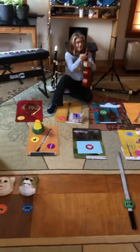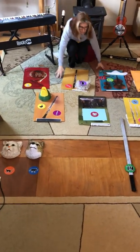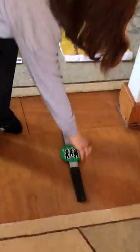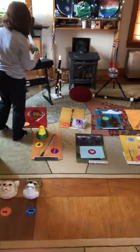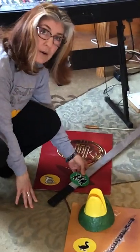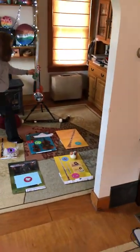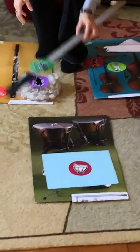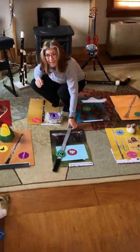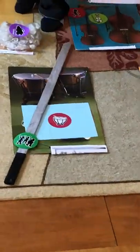We only have three left — it's getting easier and easier. Let's try the hunter's rifles. I don't have a rifle so I have a sword. If you think the hunter's rifles goes with the horn, thumbs up. If you think the hunter's rifles goes with the clarinet, give a thumbs up. If you think the hunter's rifles goes with the kettle drum, give a thumbs up. It's the kettle drum. Good job.